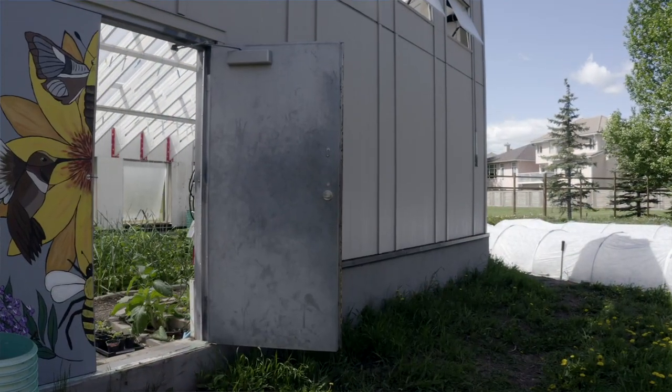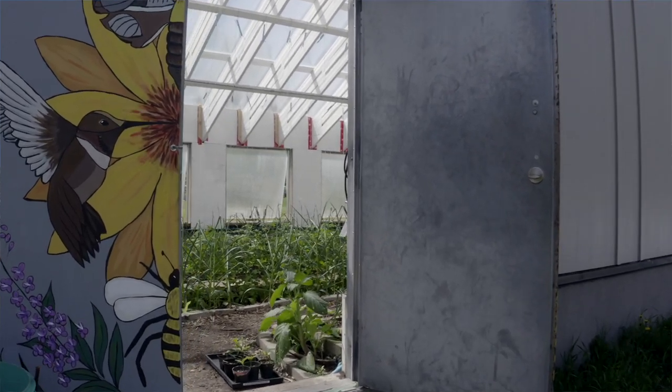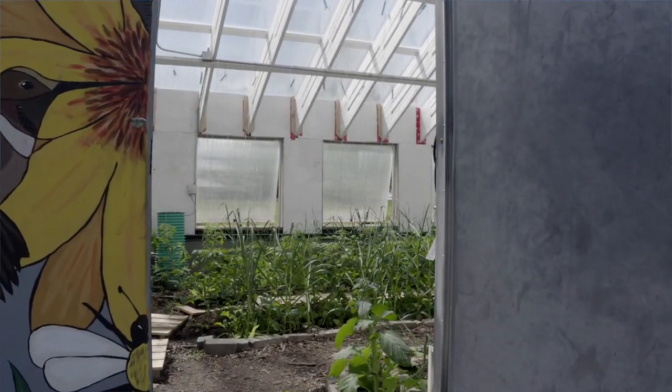We were talking today about some of the modifications we can make to improve that performance even more. Vaden's going to take us into the greenhouse — there is so much food growing in there right now — and he's going to talk a little bit about the annualized geosolar system.